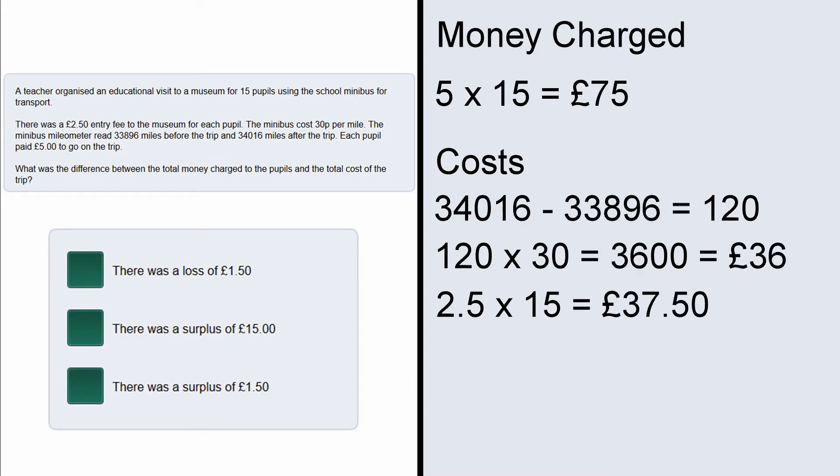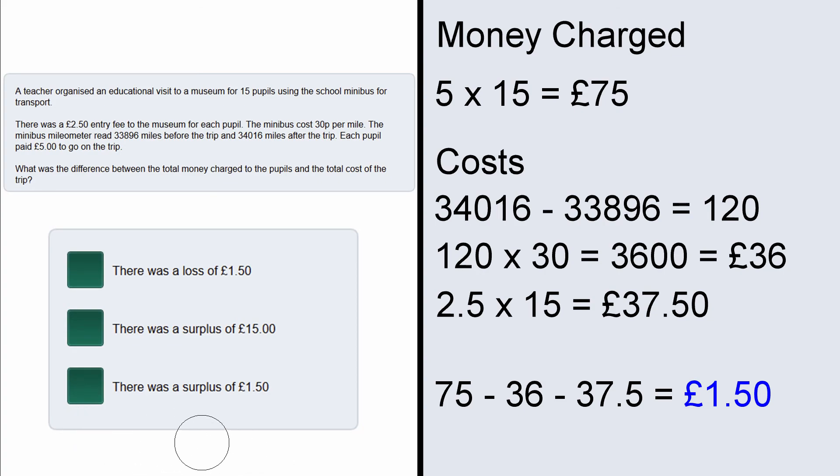So altogether the total profit would be 75 minus 36 minus 37.5 which is positive 1.5. So the answer is there was a surplus of £1.50.